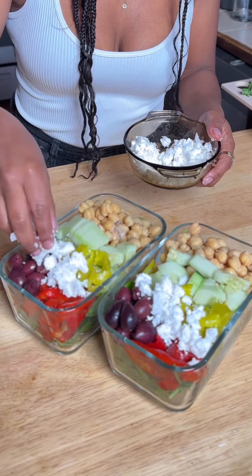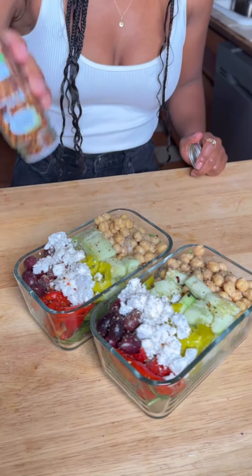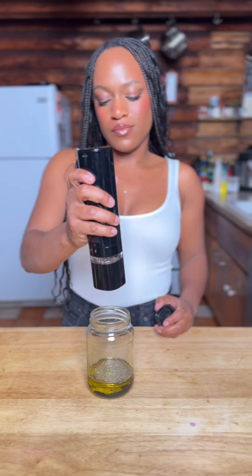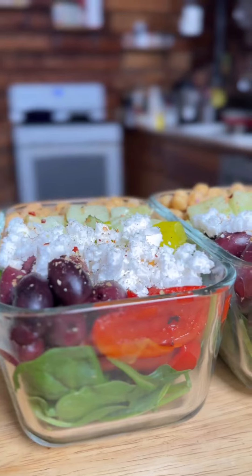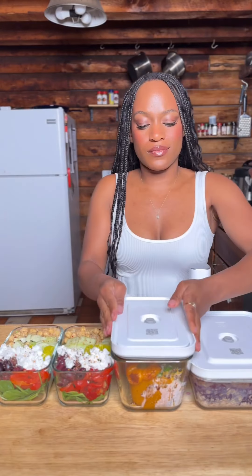I've been meal prepping for much of my adult life, and there's nothing more frustrating than meal prep containers that fail to keep food fresh, leading to spoilage within just a few days. The Zwelling Fresh and Safe containers come with a vacuum pump system that removes air, which significantly extends the freshness and shelf life of food, keeping it fresh for up to five times longer.